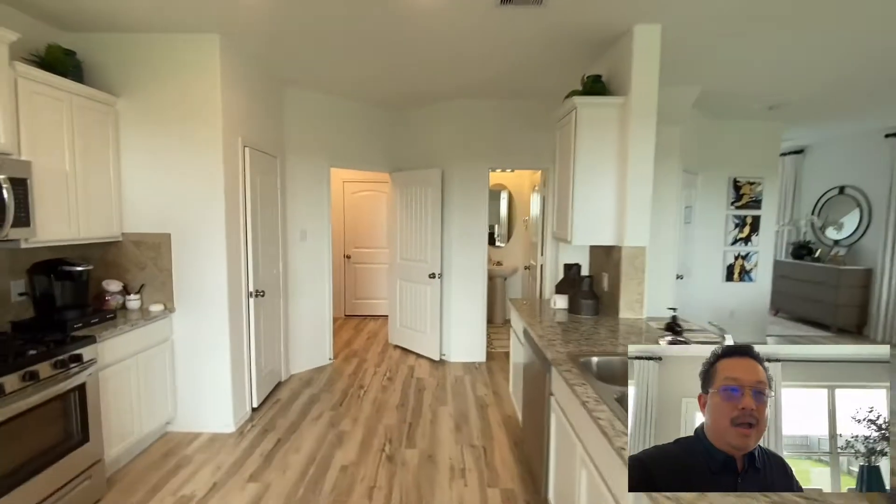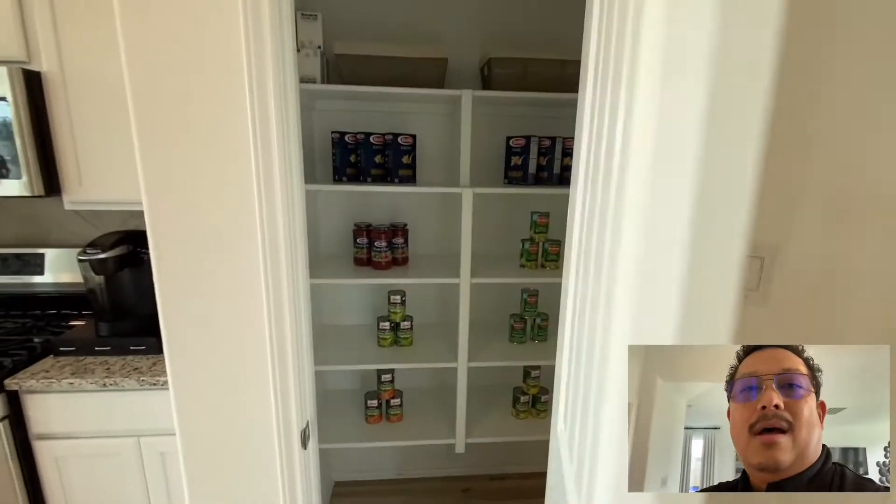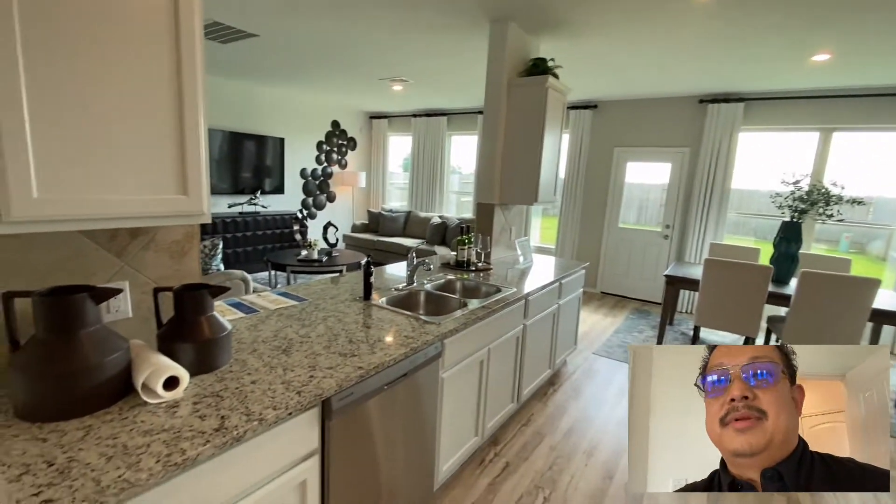Moving up, that's the powder room. Got a nice size pantry, but there were a lot of cabinets here — a lot of cabinet space, a lot of counter space as well. And then your utility room. Let's go upstairs and take a look.